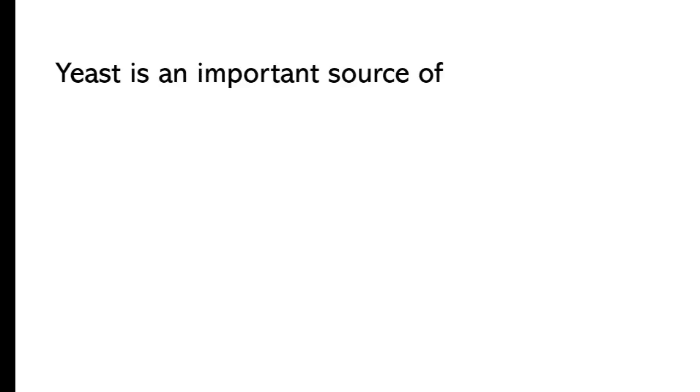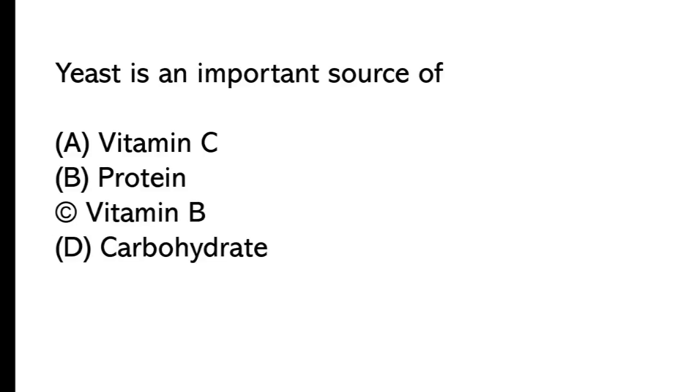Yeast is an important source of: A) vitamin C, B) protein, C) vitamin B, D) carbohydrate. The correct answer is option C, vitamin B. Yeast is an important source of vitamin B.